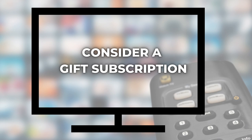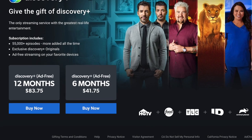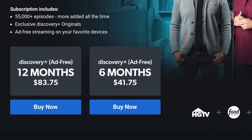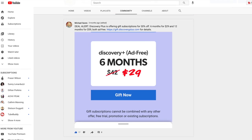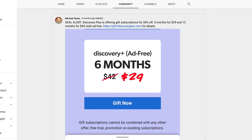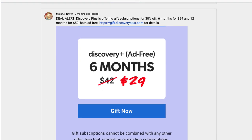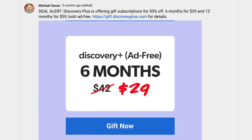We've made it to number seven: consider a gift subscription. Discovery Plus does not offer an annual plan at a discounted rate, at least not as of this recording, but it does offer gift subscriptions from a special section on its website. There are two options — 12 months and six months — both for the ad-free version of Discovery Plus. Right now they are at regular price, so no discount, but follow the community tab of my YouTube page for news and deal alerts. I got a year of Discovery Plus for 30% off a few months ago — if that returns, I'll post it on the community tab. I'll also have a link to the gift subscription page in the description below.